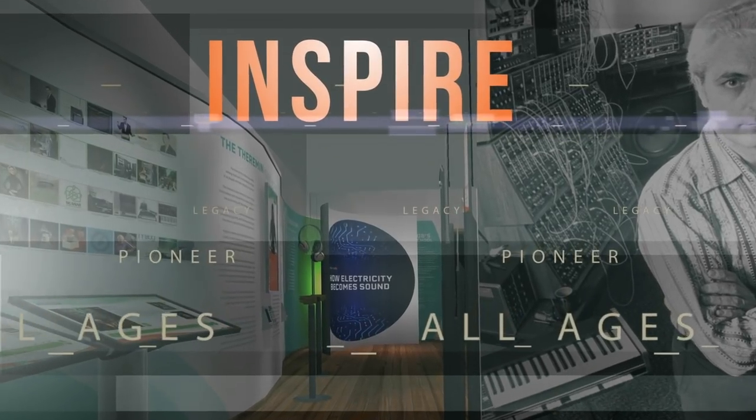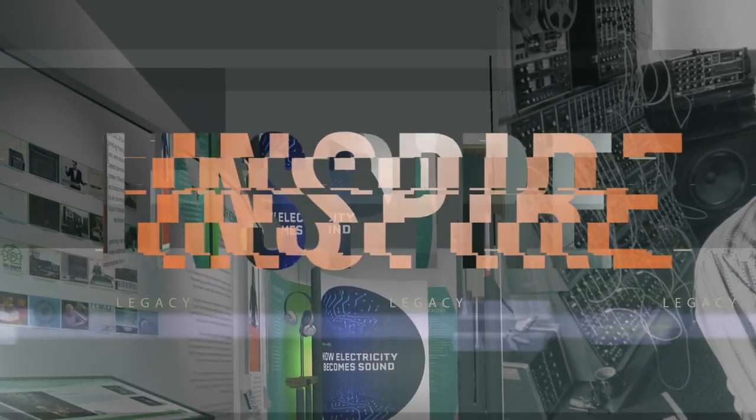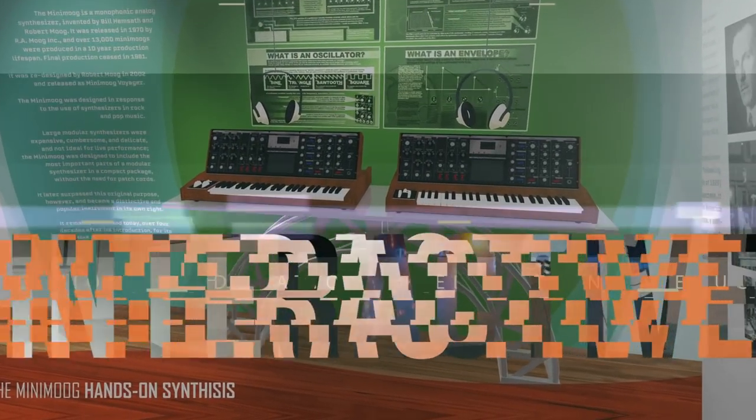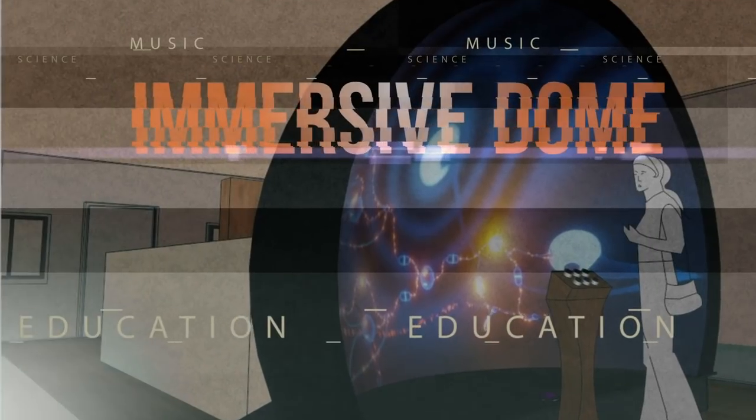Let me demonstrate the modules — where Bob Moog's pioneering legacy comes alive to inspire people of all ages. It doesn't sound like much when I play. It may take someone with more musicianship and imagination to get some good things out of it.